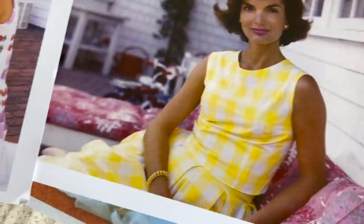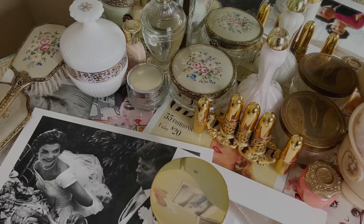She started smoking as a teenager and smoked two packs a day for the rest of her life, but she was extremely wary of being photographed doing so. I find that shocking — I don't even know how she could stand it, to be honest. I feel like that'd be exhausting.